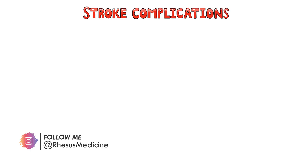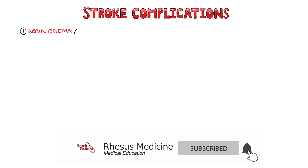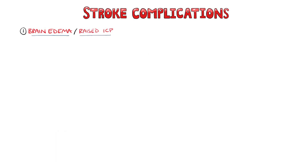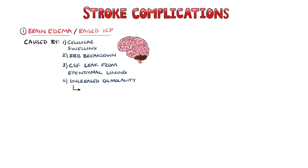Following a stroke, there are several complications to be aware of. The patient may have brain edema or increased intracranial pressure, which can have a detrimental effect on the outcome of that patient. This occurs due to cellular swelling, breakdown of the blood-brain barrier, leaking of cerebrospinal fluid from the ependymal lining, as well as from cellular debris causing an increased osmolality in that affected region, which then causes movement of water into the affected space.